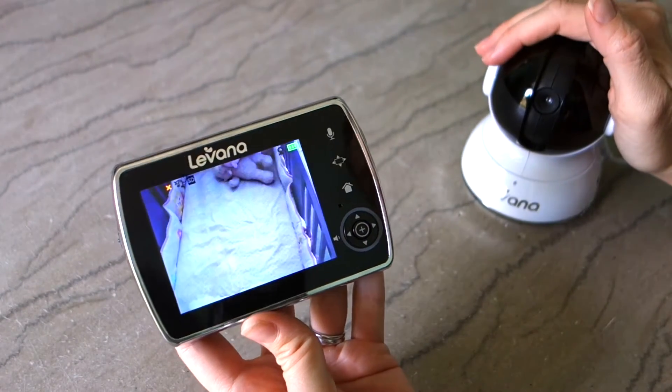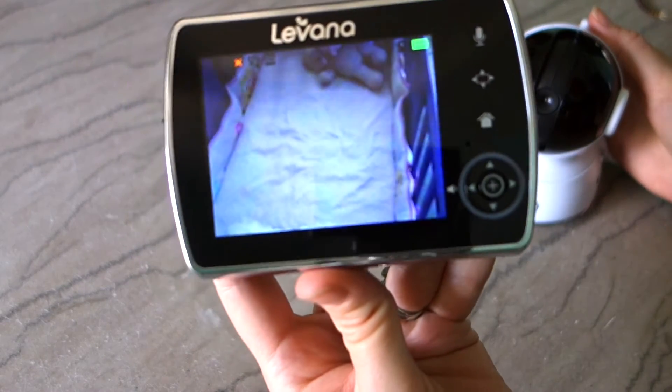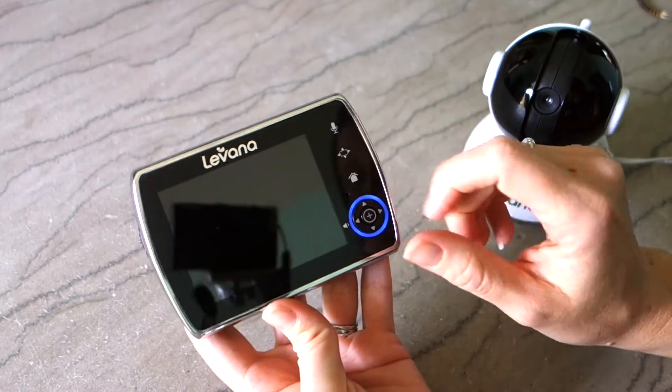And this is one of the cameras. This set actually came with two cameras. You can see one is currently focused on my daughter's bed, and the second camera is actually currently focused on the camera.